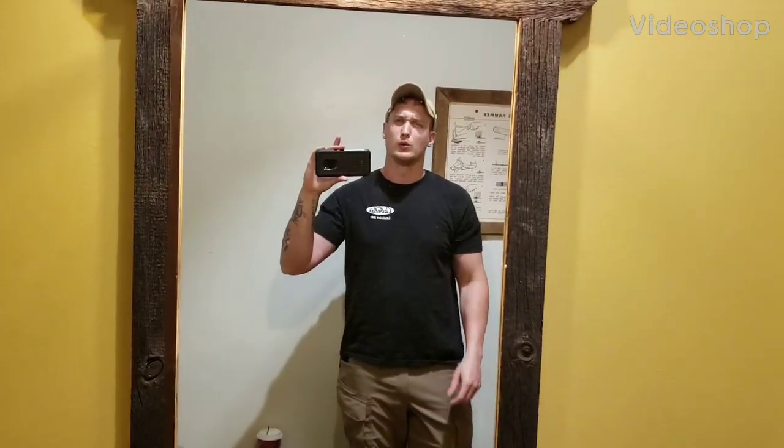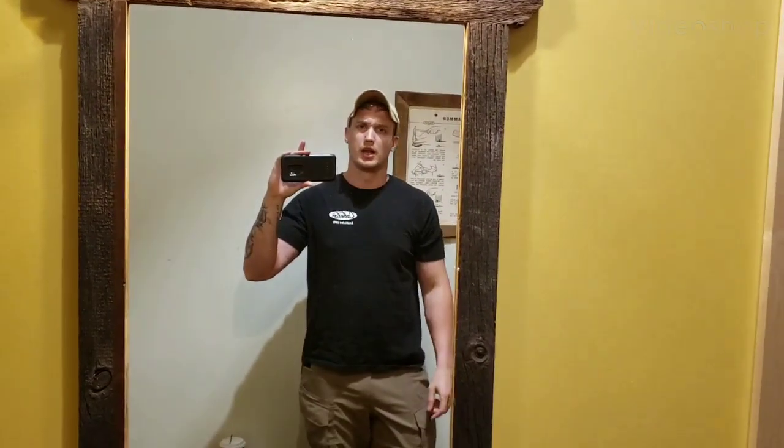Hello, I'm Jacob and you are watching the Prepper's Bunker Outdoors. I am in Duluth Trading today. I wanted to talk to you really quick about why I like this company so much.